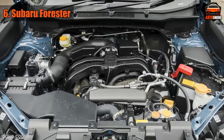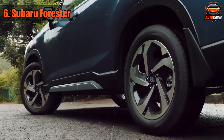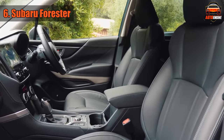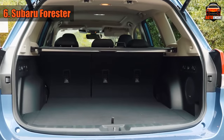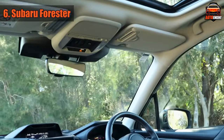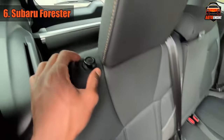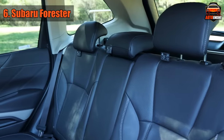Under the hood lies a 2.5-liter H4 engine paired with a trusty all-wheel drive system, a dynamic duo that ensures this SUV doesn't chicken out when the trails get tough. The fuel efficiency is akin to a magic trick: 26 miles per gallon in the city and 33 on the highway. You'll be passing by gas stations with a sly smile. Inside, space is the key word — room for your legs, room for shopping bags, room for basically a small concert.